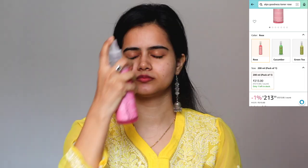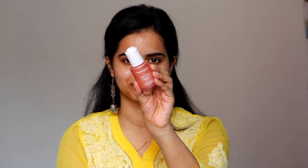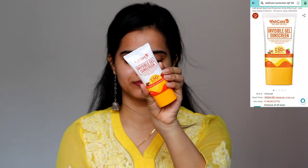First of all, I am using Alps Goodness Rose Toner — for summer season, toners are a must. Next, I am using Xanin Misa Vitamin C Face Serum. I love this serum — I love it for pigmentation and dark spots. It is perfect for the price, giving a minimal and non-oily look. Next, I am using Neutrogena Bright Boost, which is a little high-end, but it is a good illuminating moisturizer because it provides a little glow to your face — as you can see, it is naturally glowing. Next, I am using Wish Care Invisible Gel Sunscreen. This is a daytime look so sunscreen is a must, and this sunscreen applies with no white or grey cast.